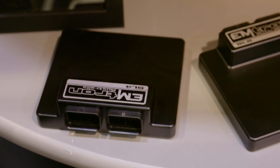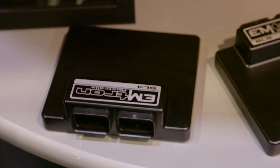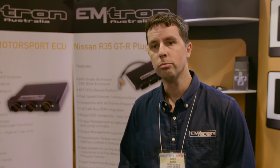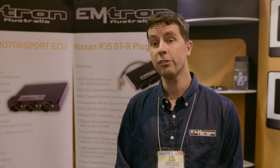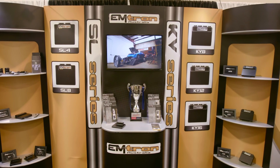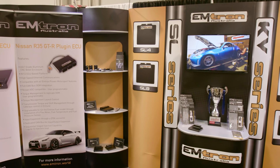We created the SL off the KV — we stripped the pin count down to 68 pins and worked out the best channels to put into the SL. The KV series all have two onboard Lambda, two drive-by-wire; the KV12 and 16 are four drive-by-wire. The SL has single drive-by-wire. The KV series has peak-and-hold injector drivers and saturated injector drivers, while the SL series only has saturated injector drivers. The power between the two model ranges is basically identical — the channel count is the most important differentiation.